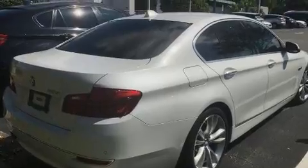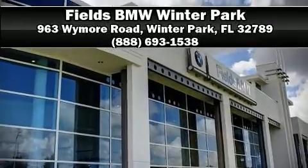A Carfax History Report provides you peace of mind by detailing information related to past owners and service records. Stop by our dealership or give us a call for more information. We'll see you next time!